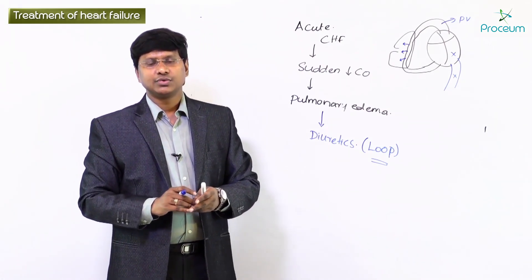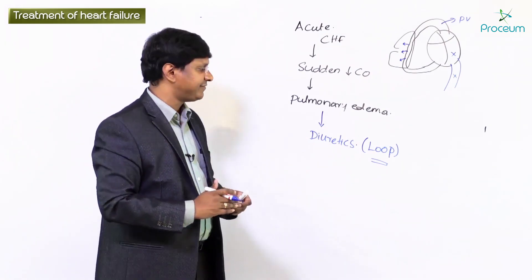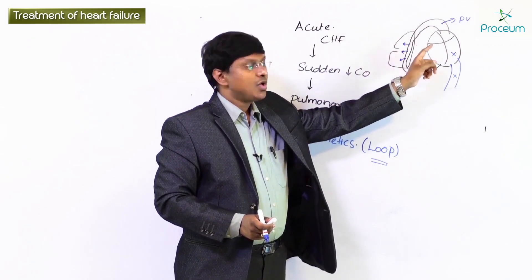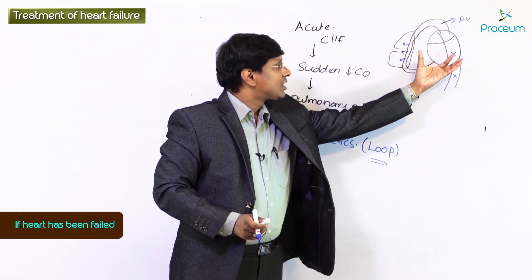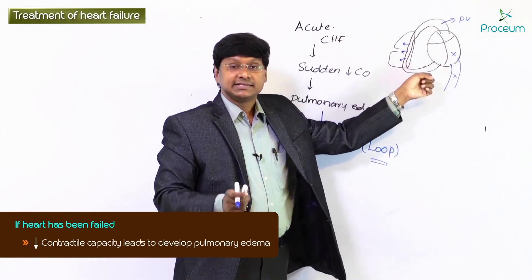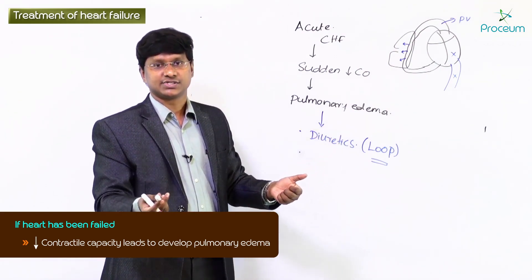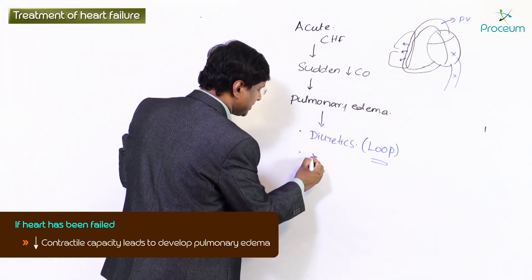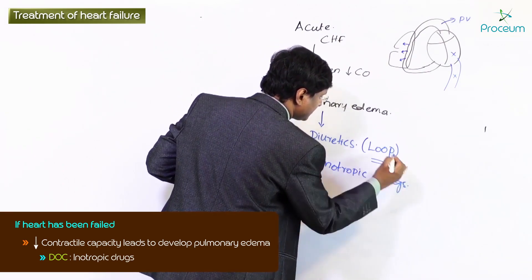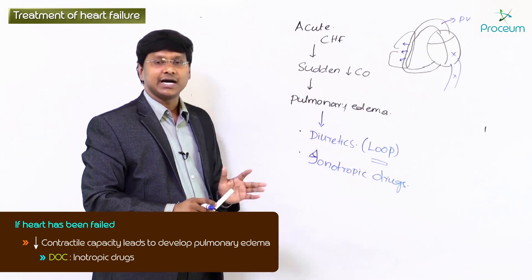The second group of drugs that need to be given in patients with acute congestive heart failure addresses the fact that the heart has failed and its contractile capacity is reduced. Once the contractile capacity of the heart is reduced, that is the consequence leading to the development of pulmonary edema. So the second group of drugs we give here is inotropic drugs.